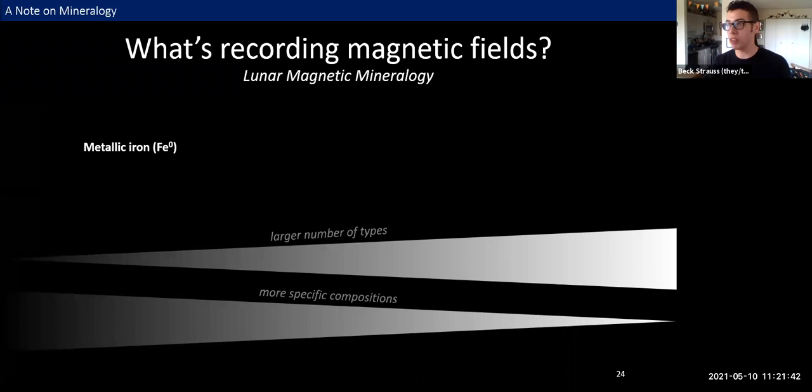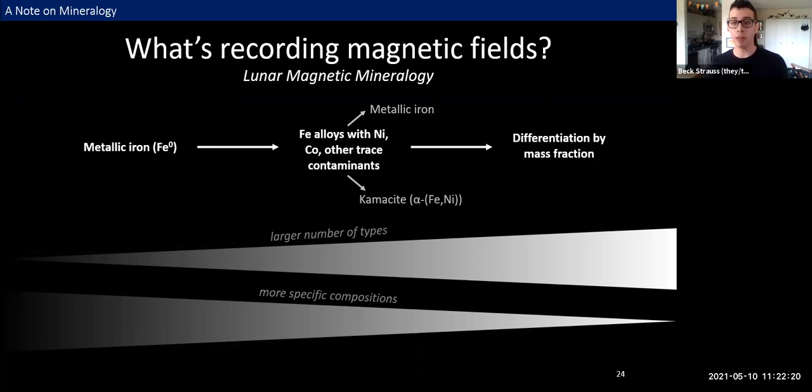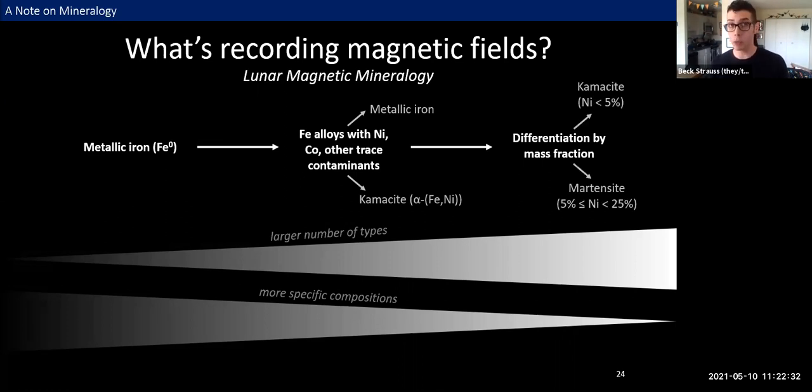When we think about what's recording magnetic fields on the moon, we have to look back to the Apollo era. Early studies indicated that ferromagnetic mineralogy was dominated by metallic iron, FeO. This understanding was later expanded to include iron metal and iron alloys with nickel and cobalt. At that time, the most commonly found form was recognized as kamacite, a body-centered cubic iron-nickel alloy mineral. Over the past decade, improved methods have been accompanied by more detailed analyses of magnetic carrier minerals, including non-magnetic analyses that let us differentiate iron-nickel alloys by mass fraction — for instance, we can now tell kamacite, a low nickel alloy, apart from martensite, which has a higher nickel content.